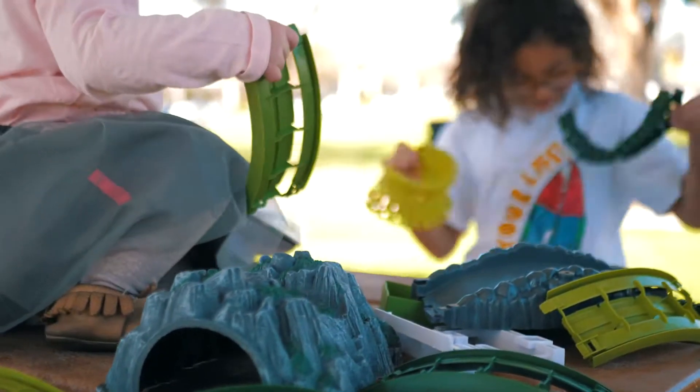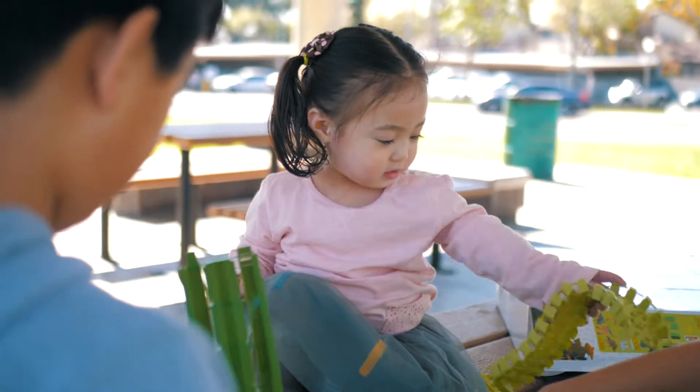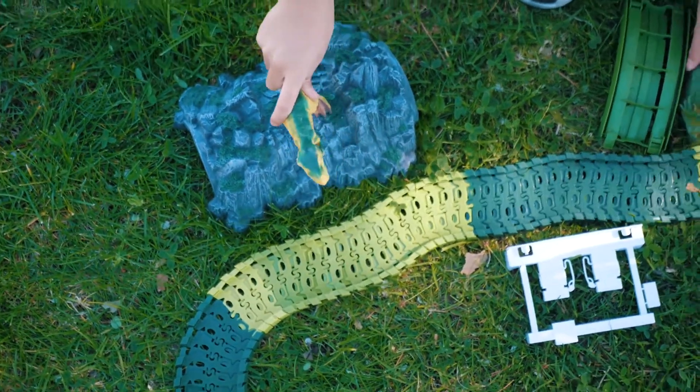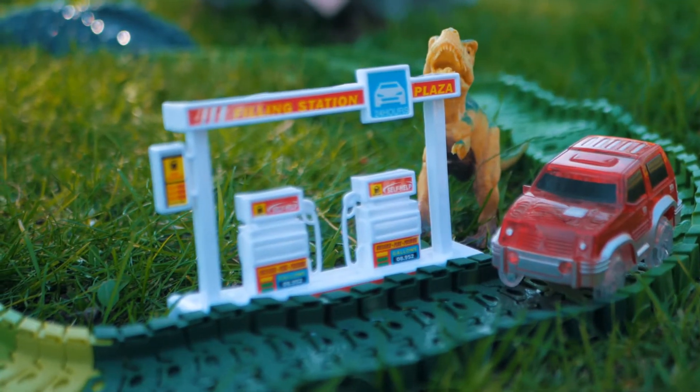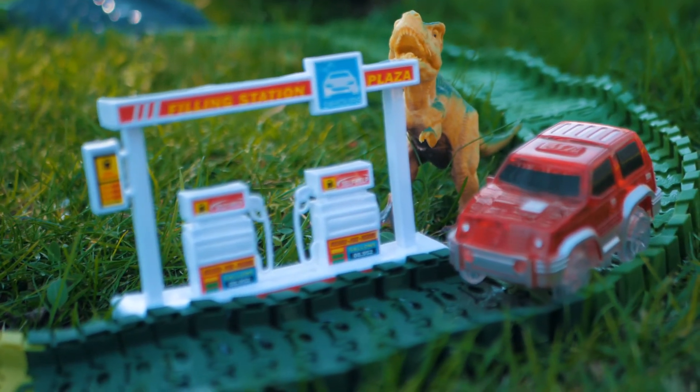The Dino Track Set is durable, non-toxic, and safe for your children. Make them roar, hear them squeal! With so many creative track options and dozens of accessories, this Dino Track Set will surely give your kids hours and hours of fun. Batteries not included.